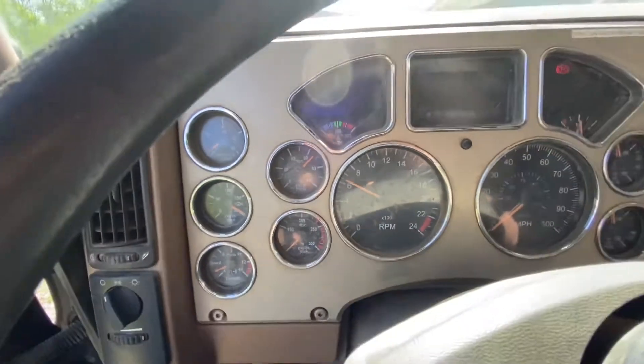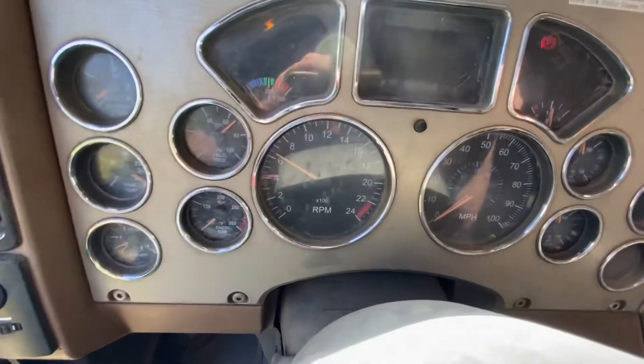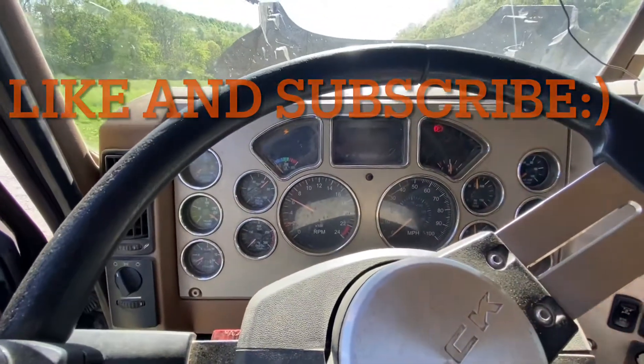Just changed the oil on it maybe three months ago, and it hasn't had that many miles on it in three months due to the driver quitting.